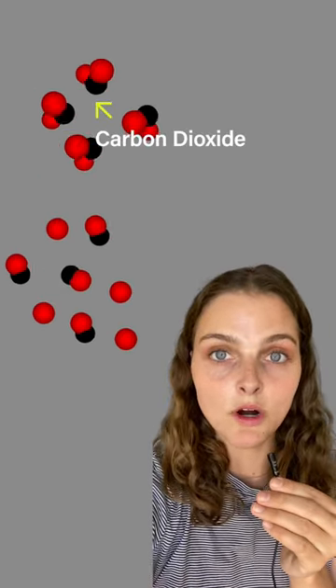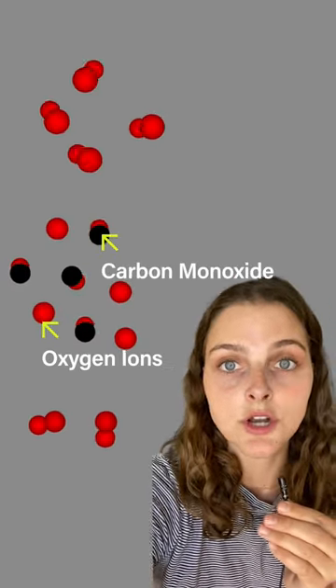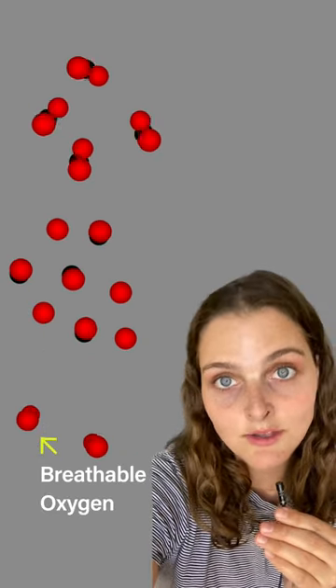The machine works by separating carbon dioxide into carbon monoxide and oxygen ions. Those ions are then recombined to create breathable oxygen molecules.